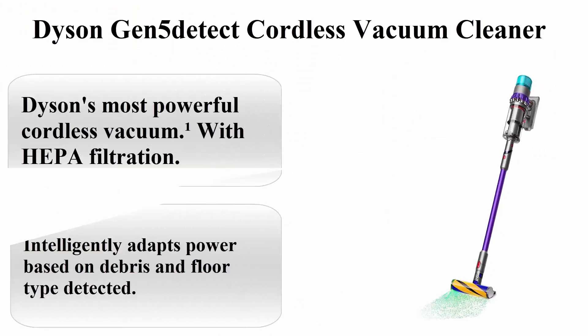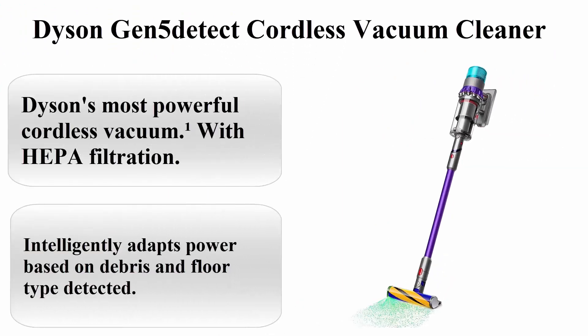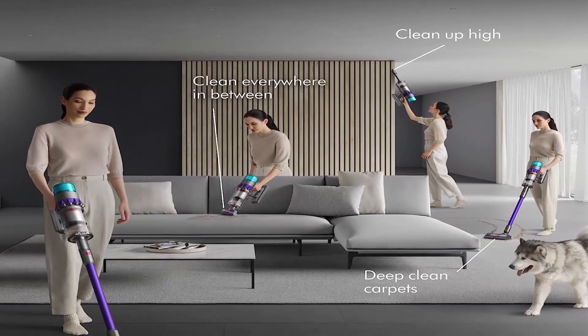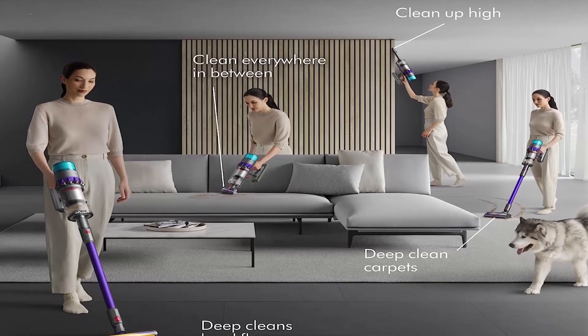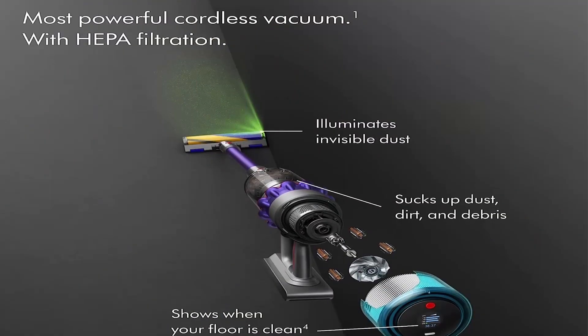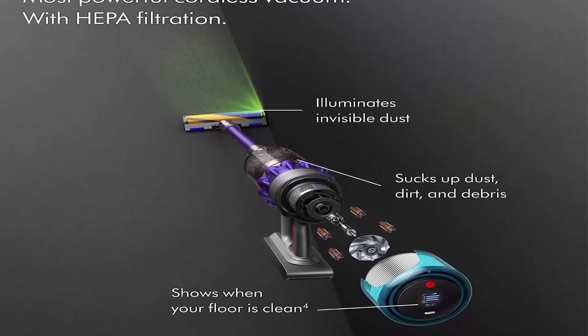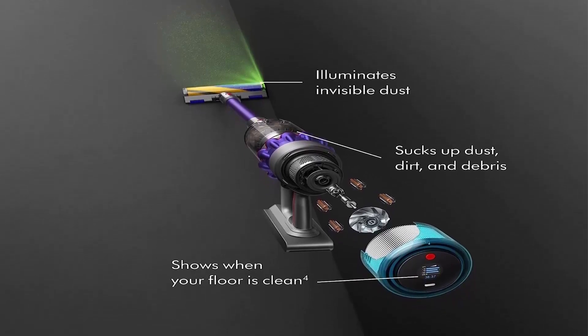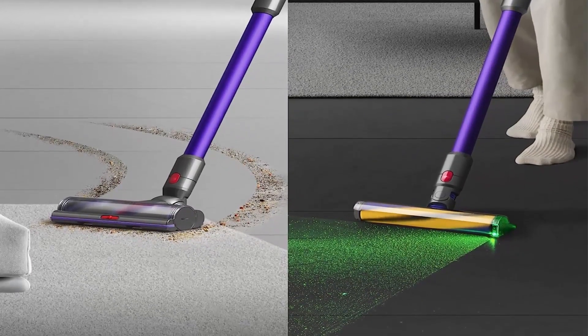Top 2: Dyson Gen 5 Detect Cordless Vacuum Cleaner. Dyson's most powerful cordless vacuum, the first with HEPA filtration, over 115% more power, 70 minutes of run time. Power button operated for continuous cleaning, intelligently adapts power based on debris and floor type detected.